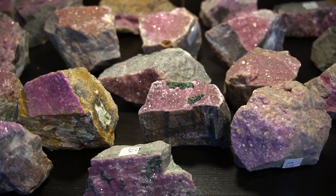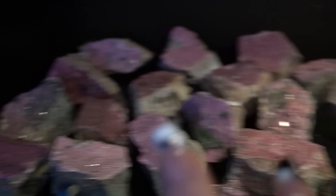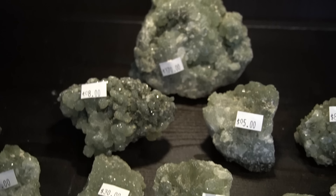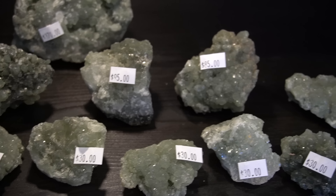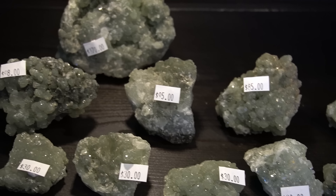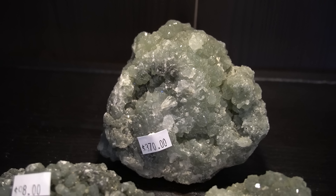Next up we have some Barbie pink cabalto calcite pieces — a lot of them also have malachite growth on them. These range from $22 all the way up to $70. Last but not least on the shelf, we have some prehnite. These are so pretty and so sparkly — so high quality. They range from $30 all the way up to $370.